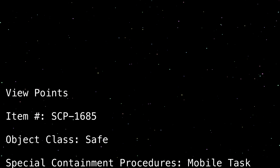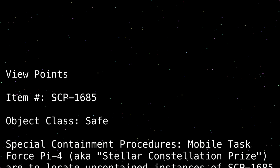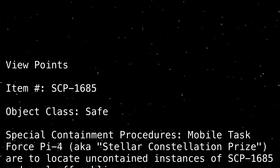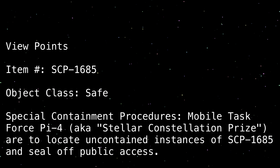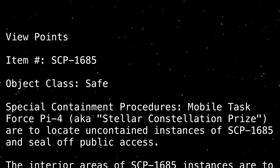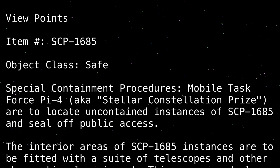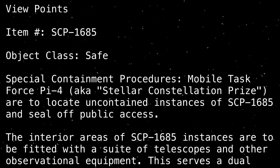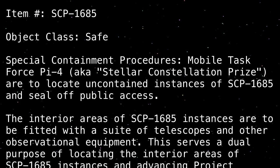Special Containment Procedures: Mobile Task Force Pi-4, A.K.A. Stellar Constellation Prize, are to locate uncontained instances of SCP-1685 and seal off public access. The interior areas of SCP-1685 instances are to be fitted with a suite of telescopes and other observational equipment.